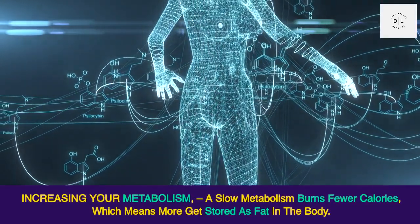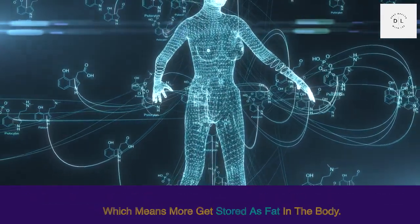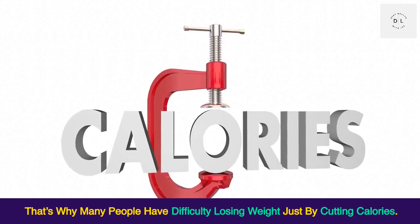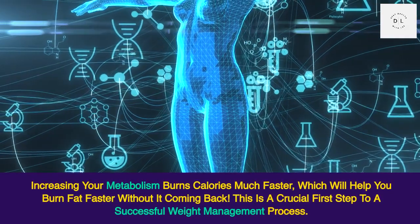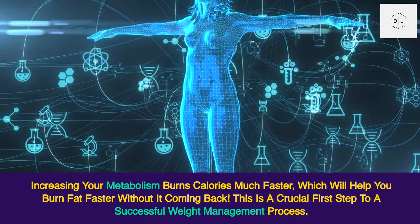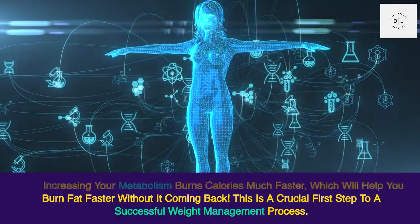Increasing your metabolism. A slow metabolism burns fewer calories, which means more get stored as fat in the body. That's why many people have difficulty losing weight just by cutting calories. Increasing your metabolism burns calories much faster, which will help you burn fat faster without it coming back. This is a crucial first step to a successful weight management process.